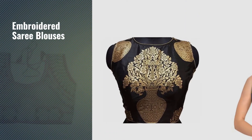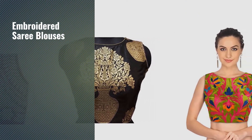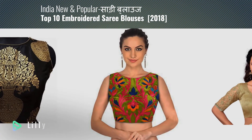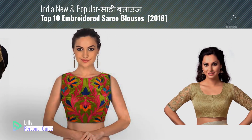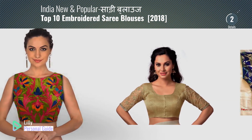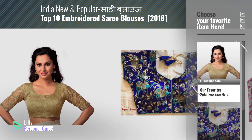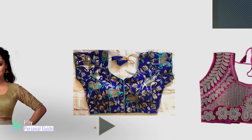If you're looking for embroidered sari blouses, this video is for you. My name is Lily, your personal guide. Welcome to our channel. At any time you can click the circle in the corner and get more info and real-time deals on your favorite products.